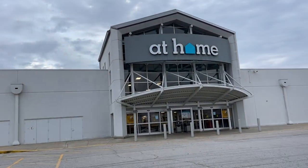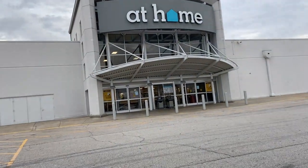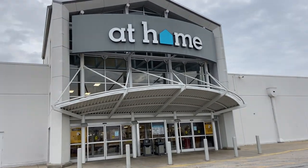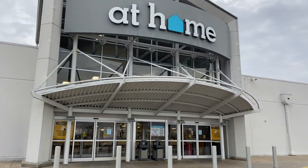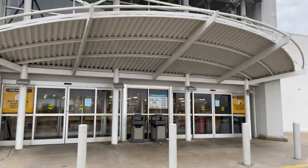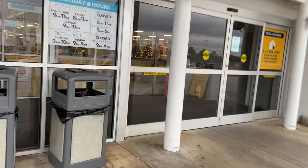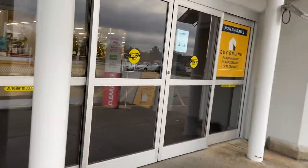Good morning! At home, getting ready to shop with you all. I want y'all to put in the comments who has an At Home in their city. Y'all going to see all the beautiful things they have. It's Christmas! This is Nita in the ATL on another shopping vlog.